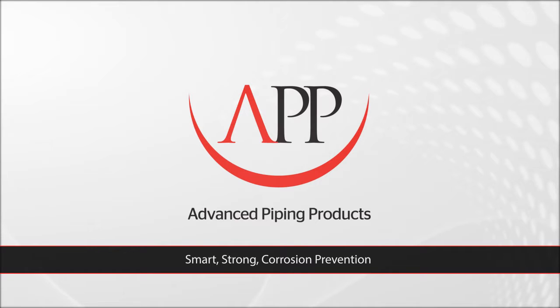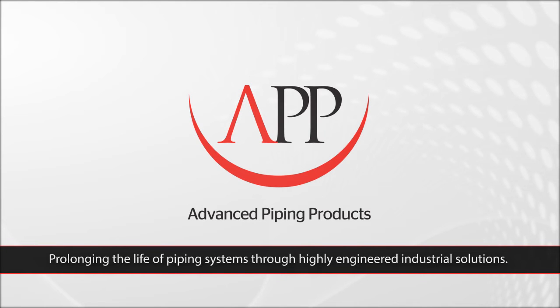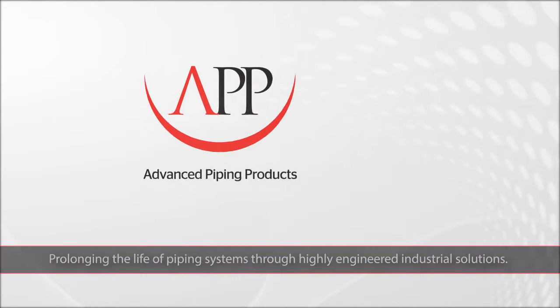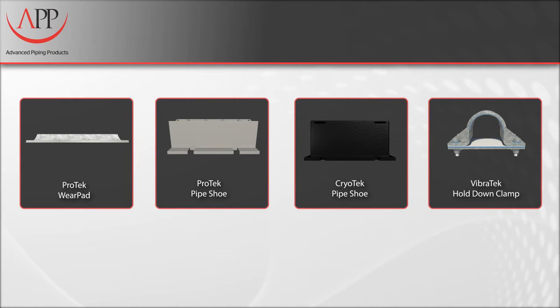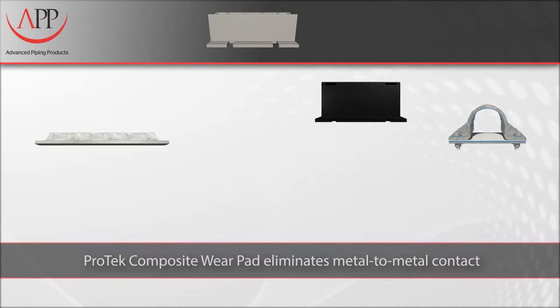Advanced Piping Products is the industry leader in composite pipe support technology. Our cutting-edge solutions save our customers millions every year by preventing corrosion, reducing labor costs, and conserving energy.